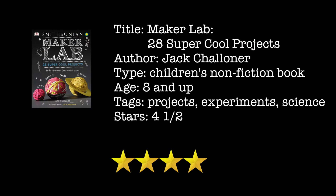Great book filled with cool projects — definitely give a project or two a try. If you read this book, please post a comment below on what you thought of it.